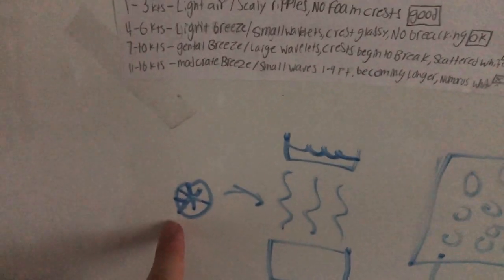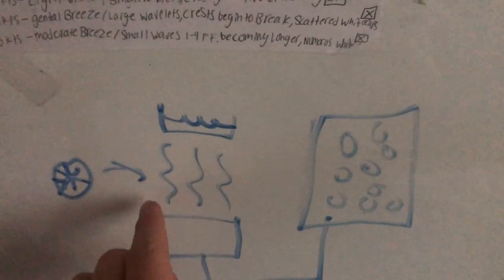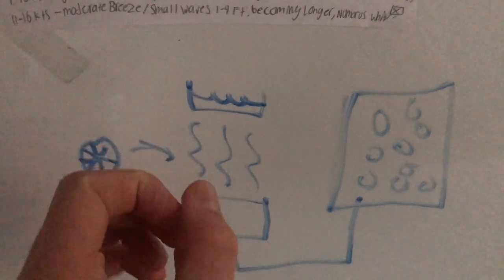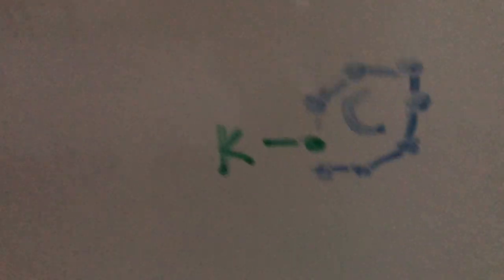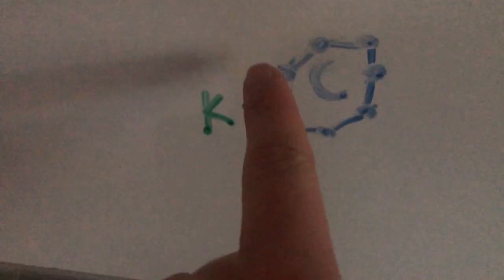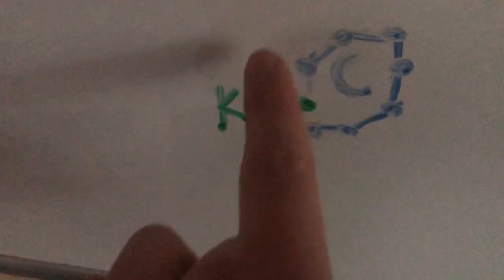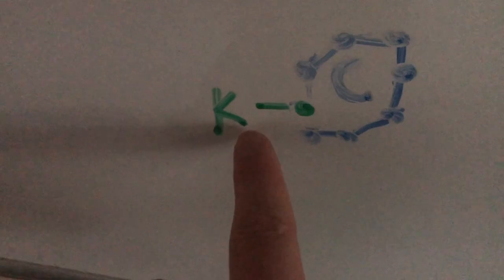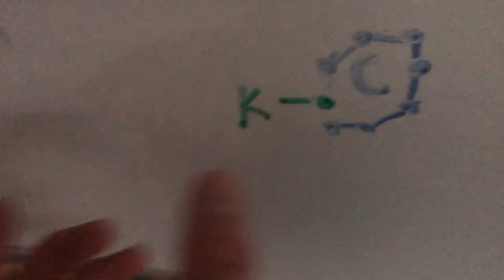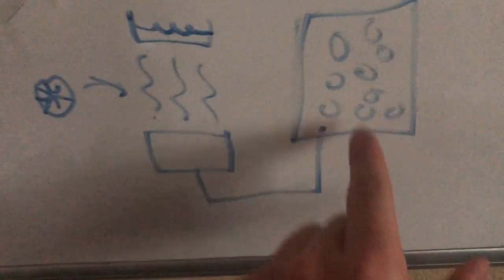Basically how this process works is a big fan - the kind normally used on cooling towers - brings a bunch of air through a solution. In this case it is KOH, which is potassium hydroxide. This chemically binds with the CO2. You might remember from high school chemistry that atoms want around eight electrons in their outer shell to be stable, so when atoms come together with the right combination they'll bind. By feeding a bunch of CO2 through, you're able to make all these bonds, and then this can all be drained out for further processing.